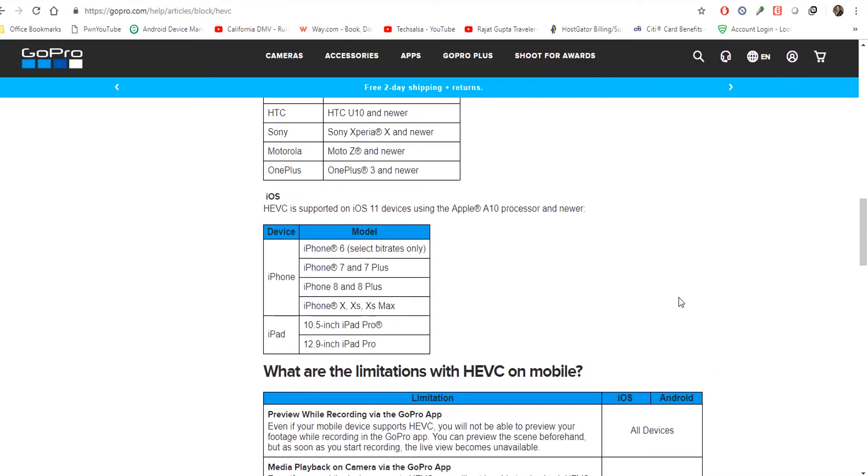Until I figure out how to upgrade my hardware, I'm going to continue using H.264. For videos you've already shot in H.265, I'm going to share the conversion process — how to convert H.265 HEVC videos into H.264. I'll show you different ways to achieve that in my future videos, so keep watching my channel for that.